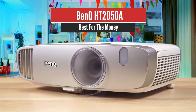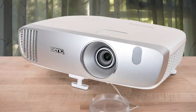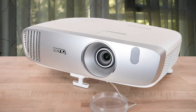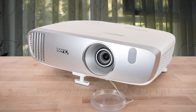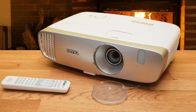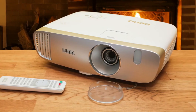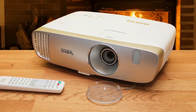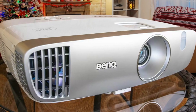Number 4: BenQ HT2050A – Best for the Money. Sizes, designs, and even button layouts are often nearly identical from one brand to the next. But there's something different about the BenQ HT2050A. Although it has a similar price to the competition, it's larger and there's a more aesthetically pleasing, curvy design. It looks less like a repurposed business projector and more like something you'd want in your house.